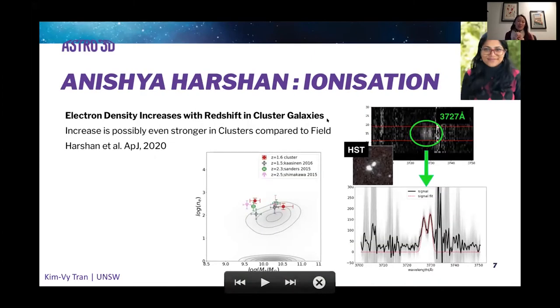Moving on to ionization at higher redshift, these are results from Anisha Harshan, working with me at UNSW. In her first lead-author paper published earlier this year, she looks at the electron density of galaxies in clusters and shows that electron density increases with redshift — something also seen in the field. She sees tentative evidence that electron density evolution in cluster galaxies may be stronger than in the field. The figure shows individual data points lying above the contours representing electron density measured in the local universe with Sloan.